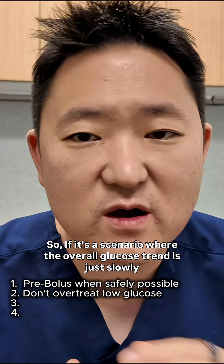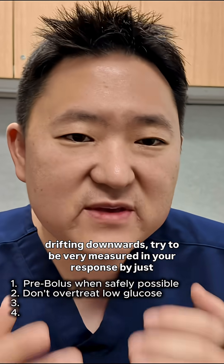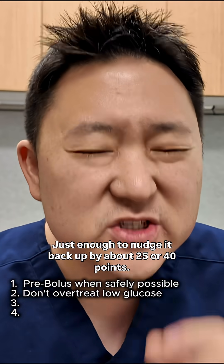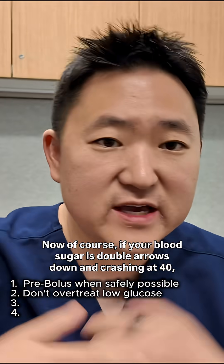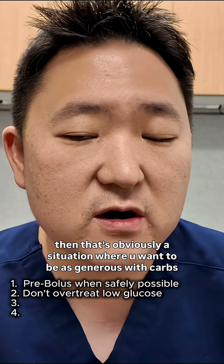So if it's a scenario where the overall glucose trend is just slowly drifting downwards, try to be very measured in your response by just nibbling on a few grams of carbs — just enough to nudge it back up by about 25 to 40 points. Of course, if your blood sugar is double arrows down and crashing at 40, then that's obviously a situation where you want to be as generous with carbs as possible.